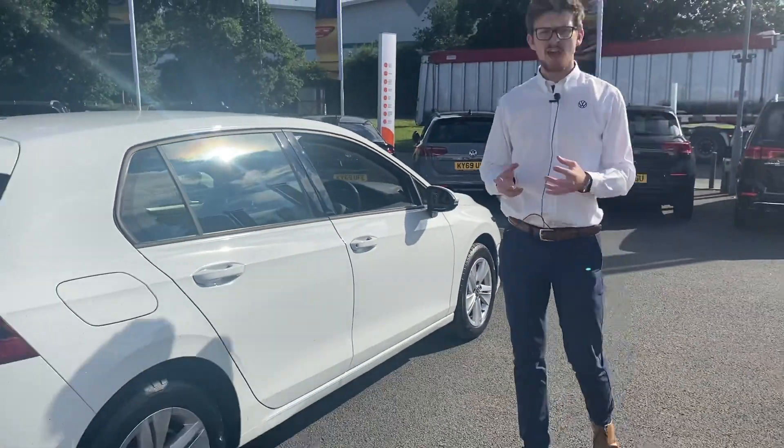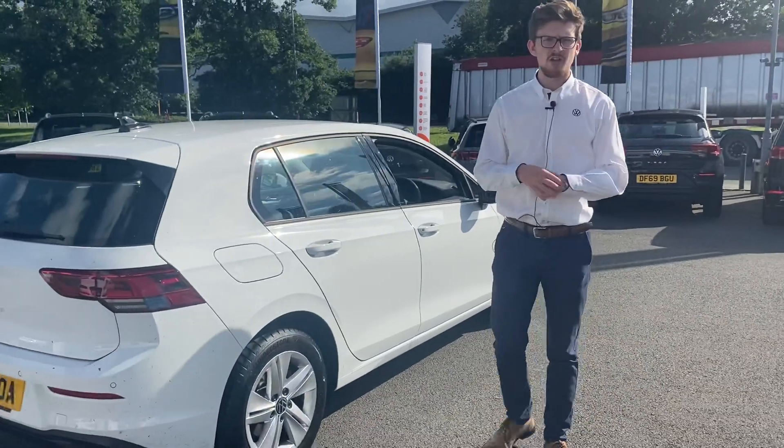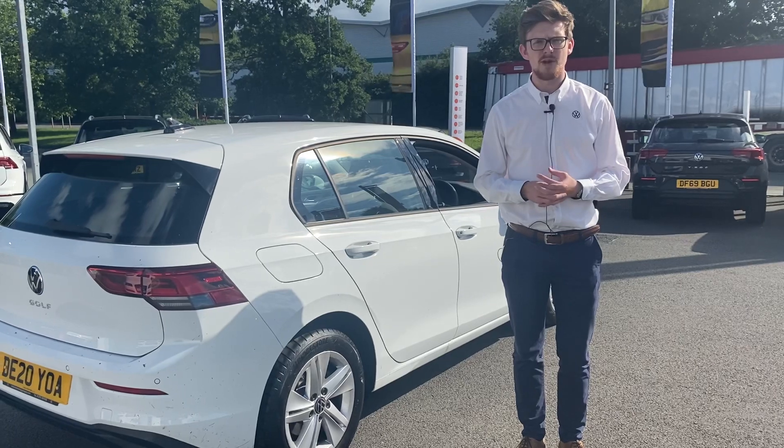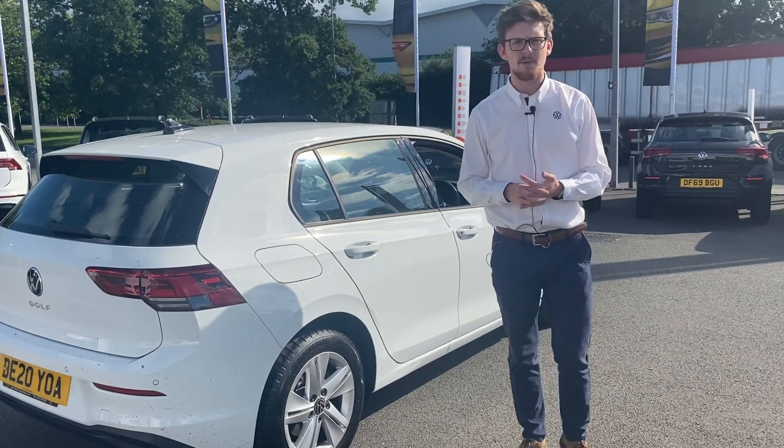So that's just a quick video to highlight a few of the features on this car. If you have any questions or fancy booking a test drive, please give Aaron a call on 01270 50 70 50. Thank you, bye bye.